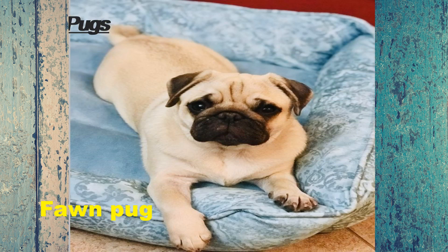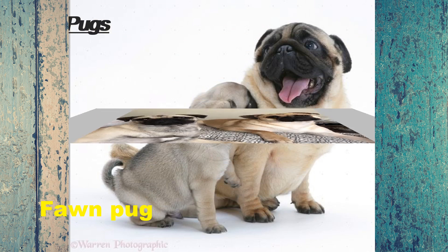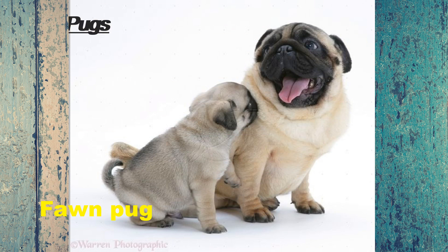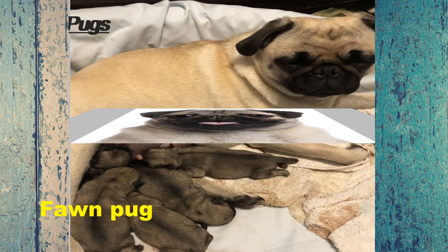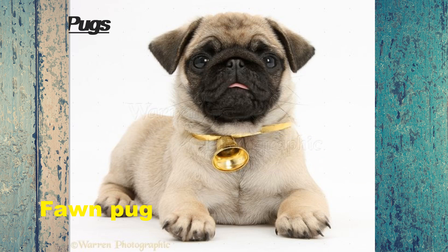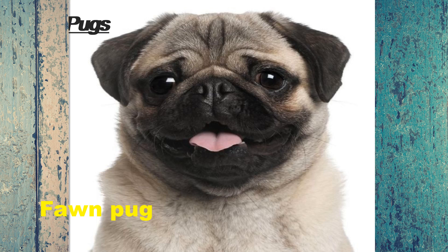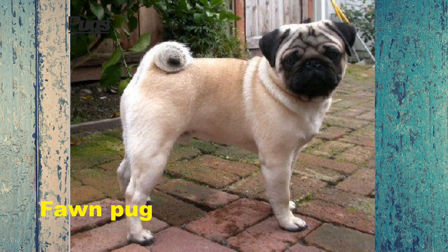As their names imply, apricot fawns have a more yellow colored coat. In contrast, silver fawns have whitish colored fur. Both apricot and silver fawn pugs also have black or dark brown accents around their ears, muzzles, and eyes. Like humans can have different color hair but are still the same species, the same is true for pugs. Therefore, if you love a pug's wrinkled face or curly tail, you can rest easy knowing that you can find these features in fawn or any other color pattern of pug.